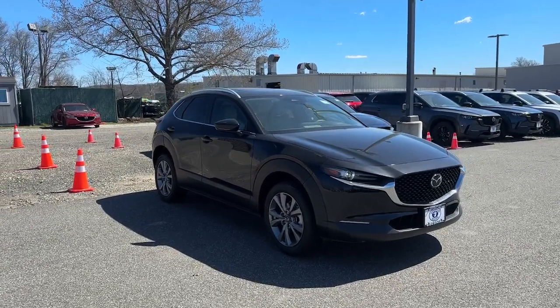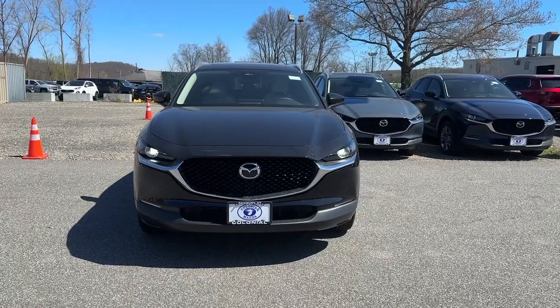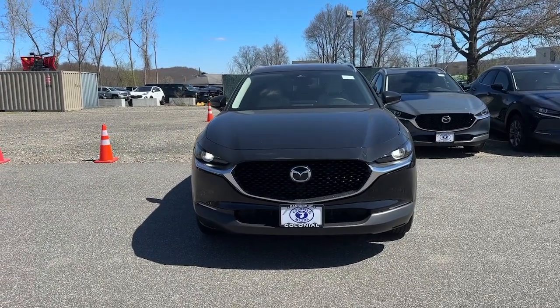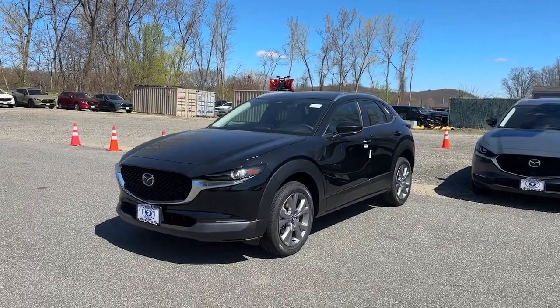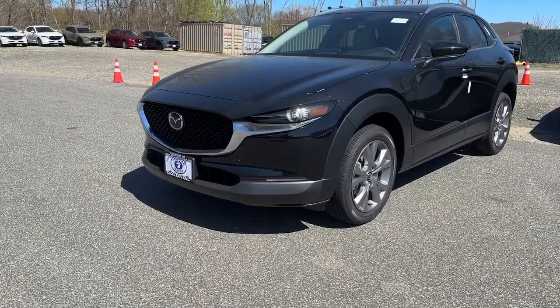Get a feel for the 2024 Mazda CX-30. Here's an upscale SUV that's just the right size — the Mazda CX-30. This crossover offers more room than a subcompact and prioritizes design excellence, starting with its comfortable, quiet cabin and infotainment system.